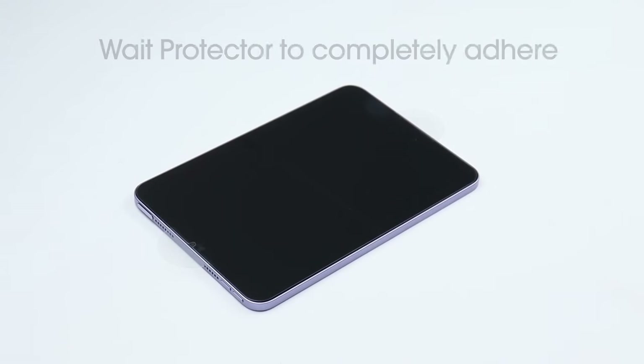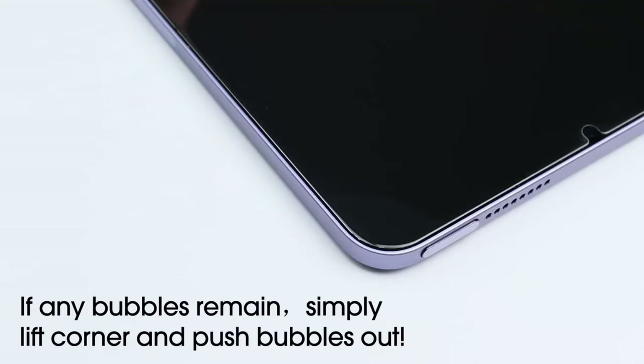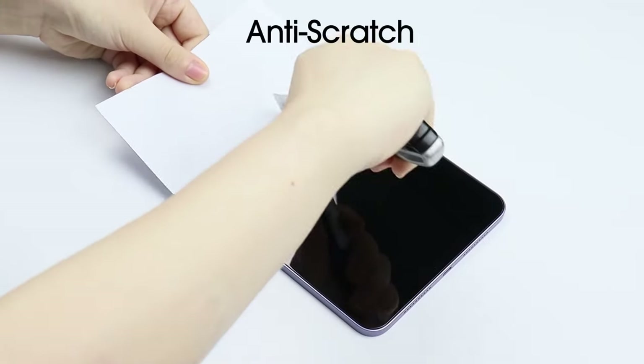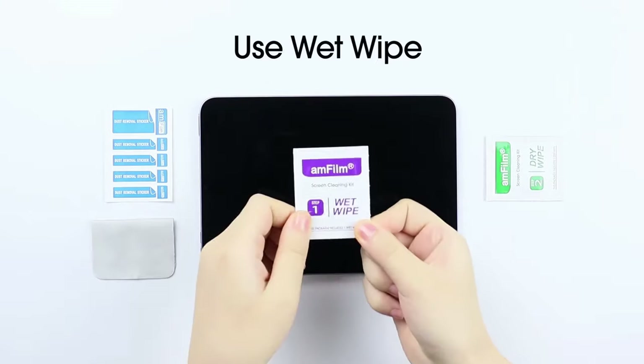With a slim 0.33mm thickness, this screen protector provides full touchscreen sensitivity, so you won't sacrifice functionality. The package includes two glass screen protectors, a microfiber cleaning cloth, a plastic squeeze card, and a guide for easy installation, making it convenient and practical.